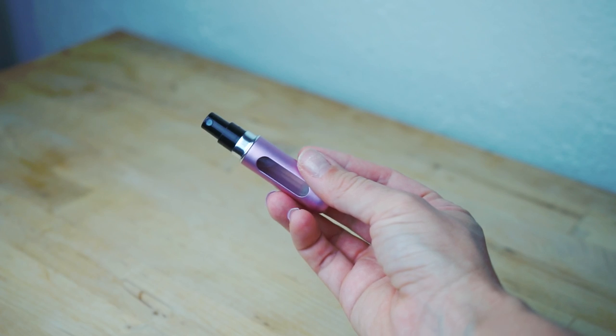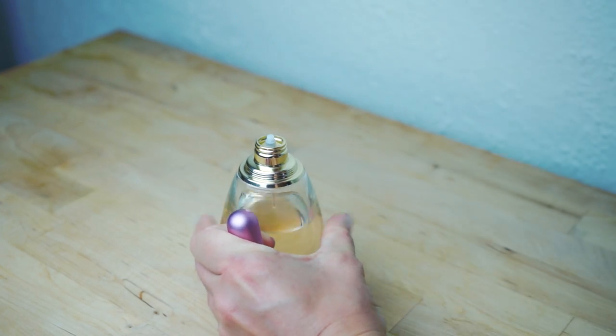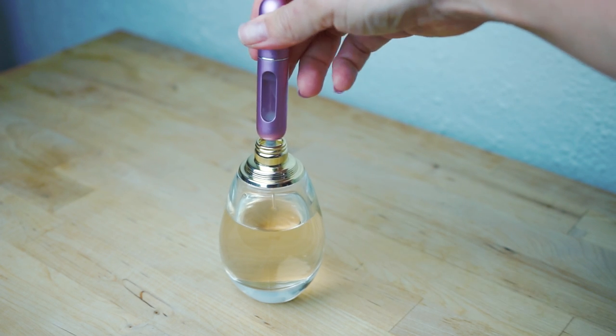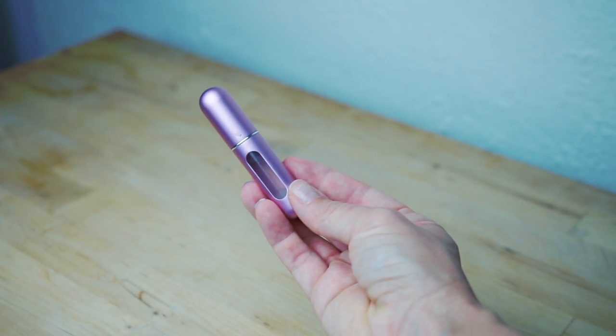This here is a refillable travel-size perfume bottle that allows me to take my favorite perfumes with me while I travel. All you do is choose your favorite perfume, take off the spray nozzle, and put the reusable travel-size perfume bottle on top. Then you just pump it up and down until it's filled.